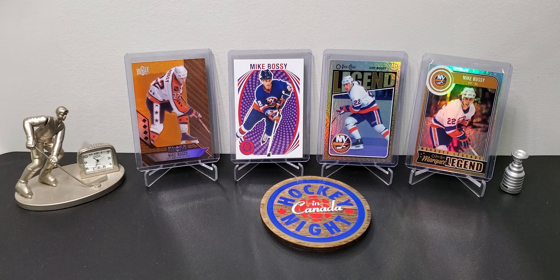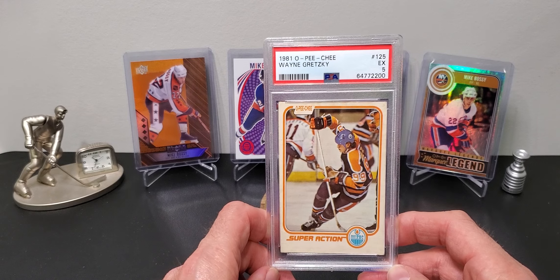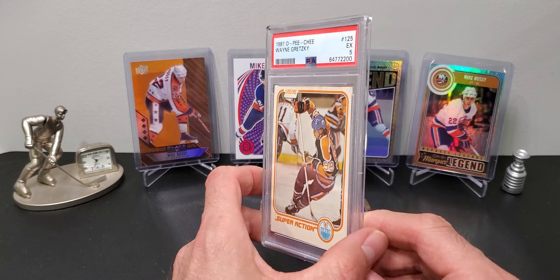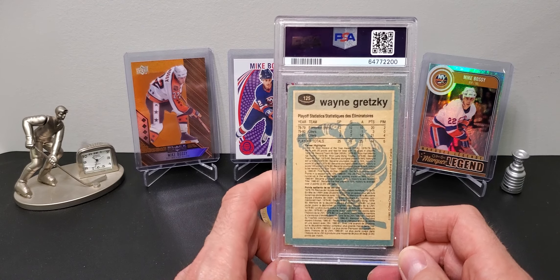There was a local auction and I got just one lonely card - an 81-82 Super Action, a PSA 5. But the price was right so I scooped it up.